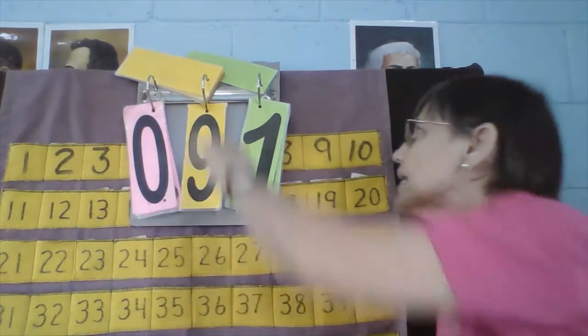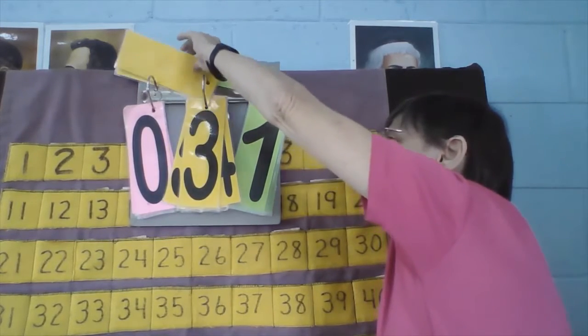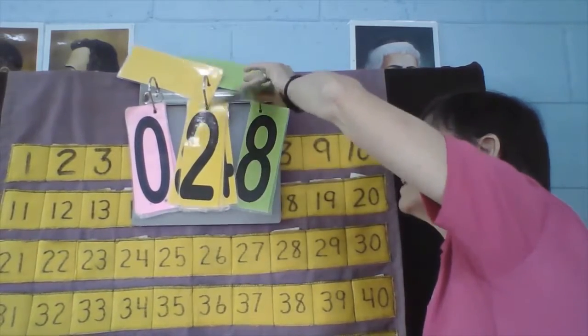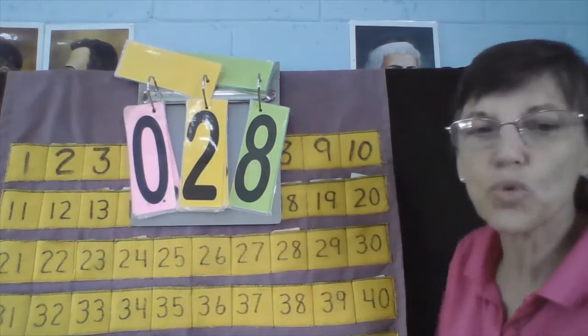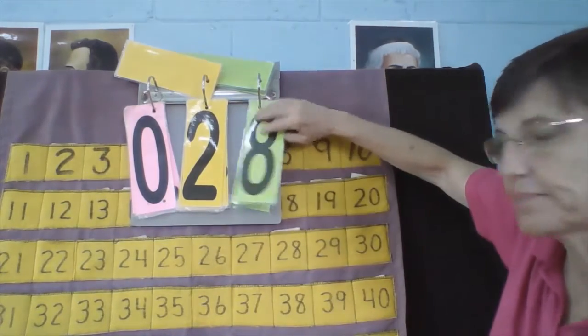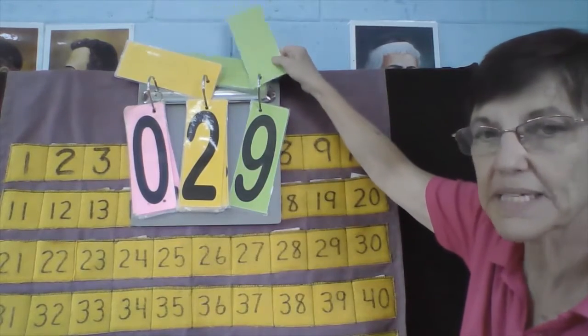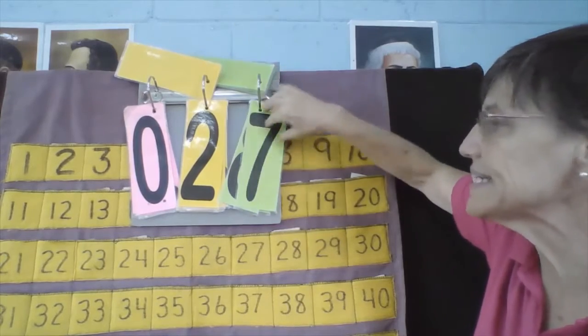So Mike, what is your number? So Mike's number is 28. What number comes next? 28, 29. Okay, let's count backwards: 29, what comes next? 28. 27.